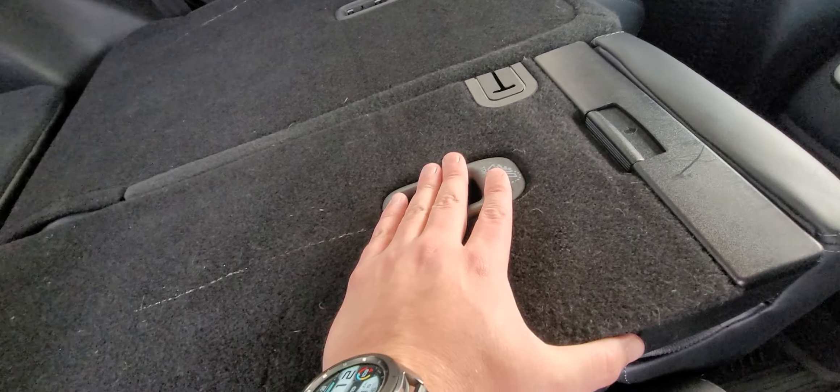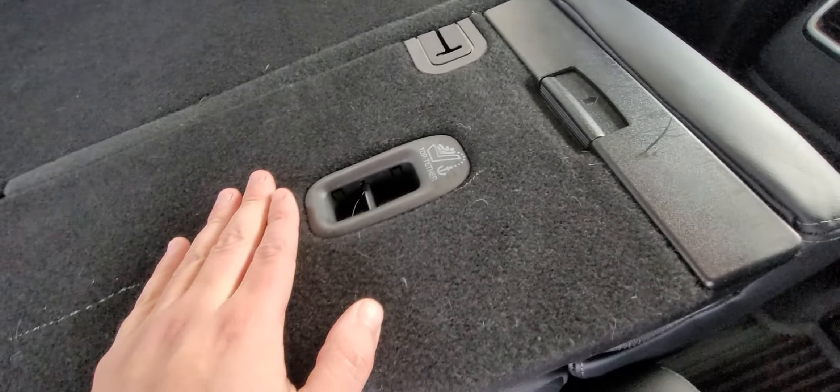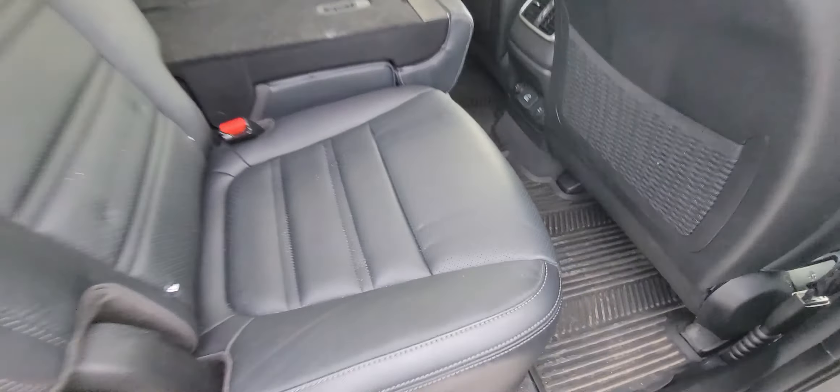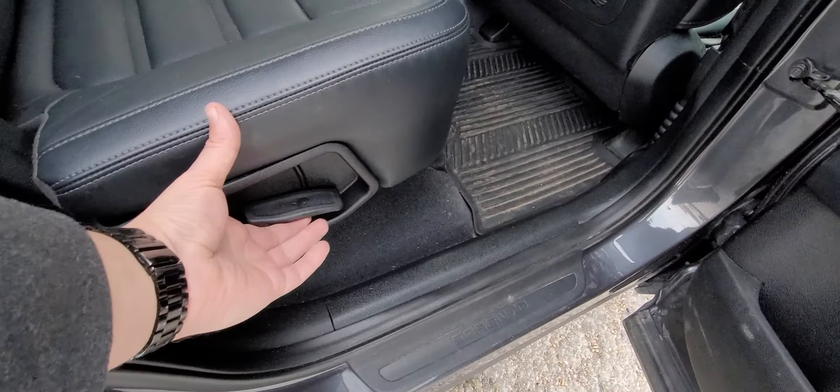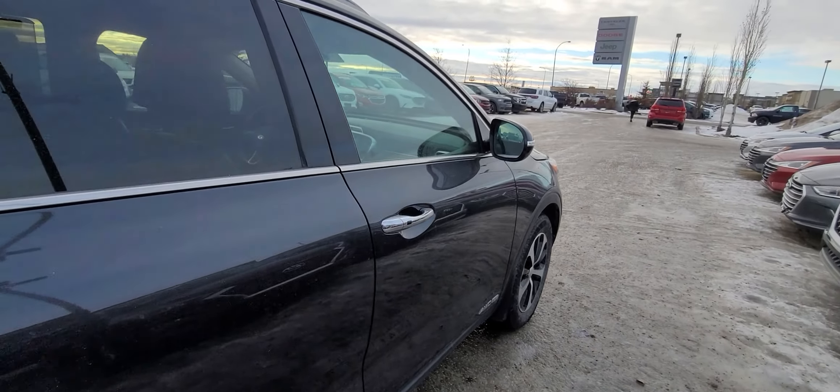When this seat goes down, it locks down — so I'm pulling on it and it's not coming up. The way you lift the seat back up is you grab the handle here and then pull up on the seat.